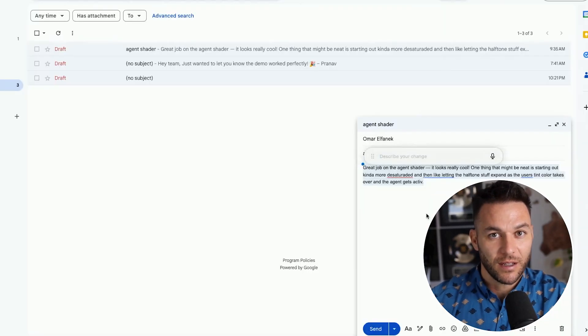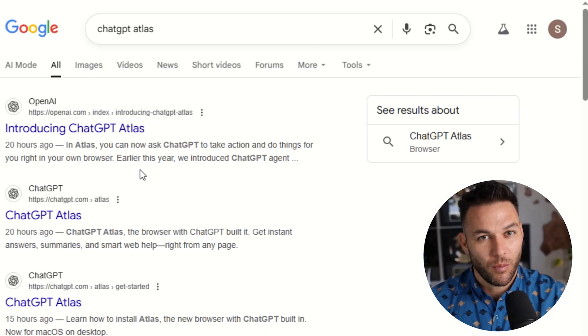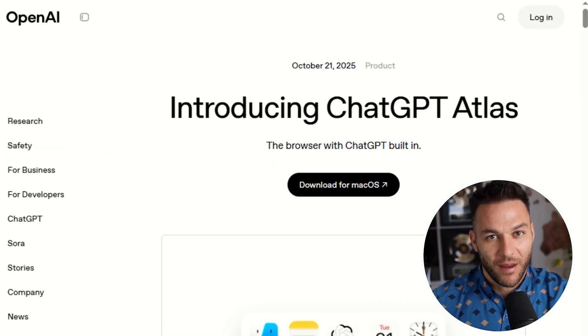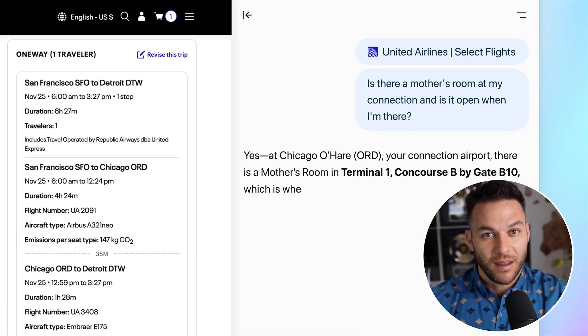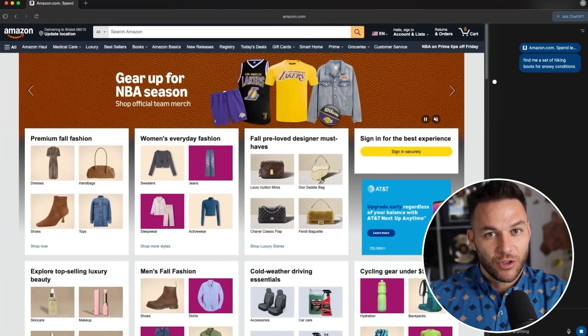Here's where most people are going to use this tool wrong. They're going to use it like a fancy search engine — ask questions, get answers, and think that's cool. But that's not where the real power is. The real power is in the automation, in the agent mode. This is where Atlas can actually do things for you across the web: fill out forms, compare data from multiple sources, book appointments, and organize information.